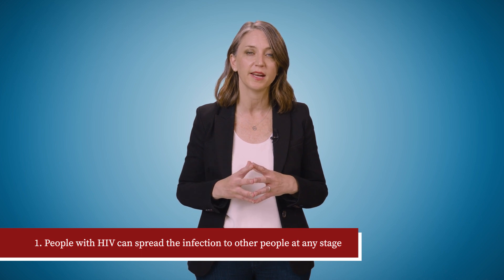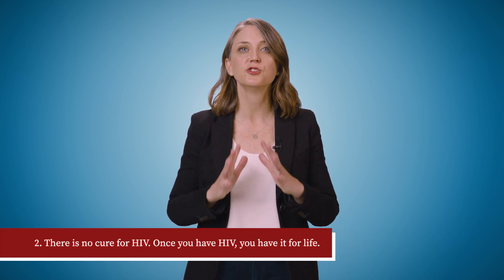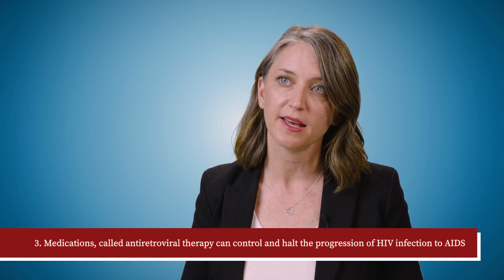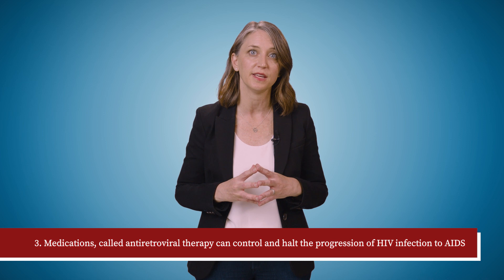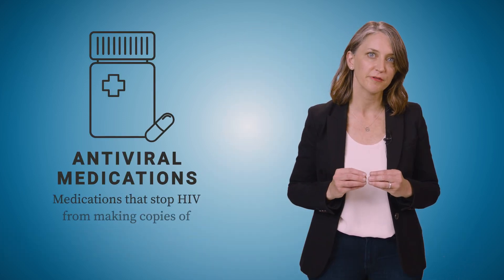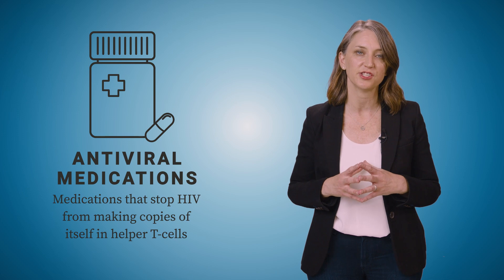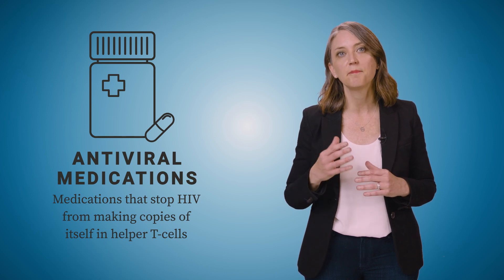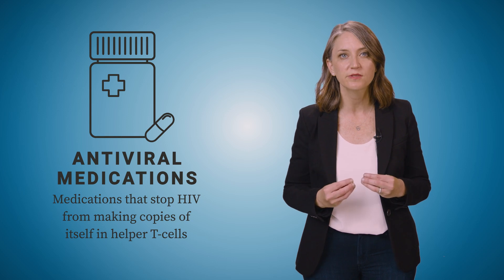Three important things to emphasize here. First, people with HIV can spread the infection to other people at any stage. Second, there is no cure for HIV — once you have HIV, you have it for life. Medications called antiretroviral therapy can control and halt the progression of HIV infection to AIDS. They are called antiretroviral therapy because HIV is a retrovirus. Antiretroviral therapy medications stop HIV from making copies of itself in helper T cells. By preventing HIV from multiplying, the body can replenish its stock of helper T cells and help the immune system recover its normal function. Starting antiretroviral therapy as early as possible is really important to keep yourself healthy and to stop the spread of HIV to others.